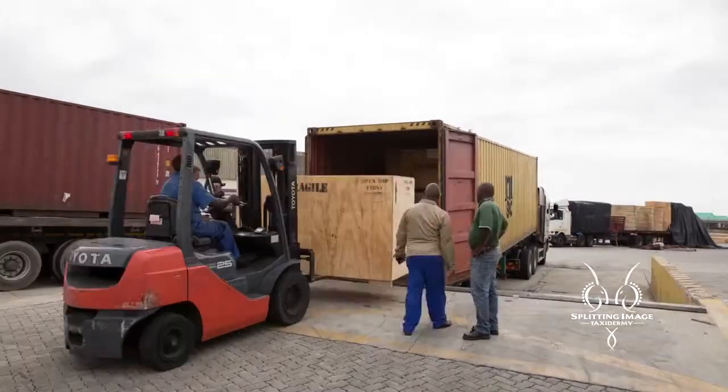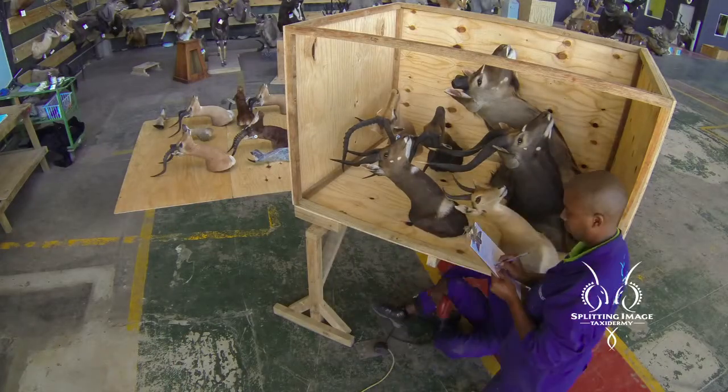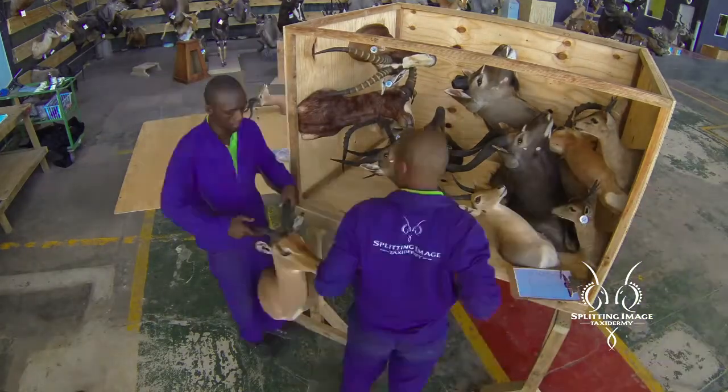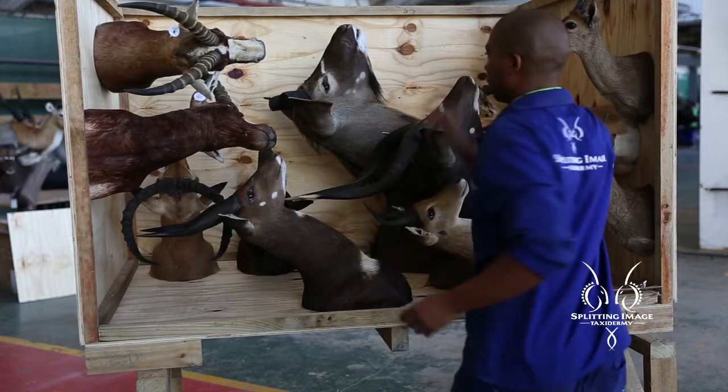Each crate fits into this container like a well-planned puzzle. All trophies have been crated in order to travel. They've been secured with cross beams and cross members, but these trophies don't move at all throughout the whole shipping process.